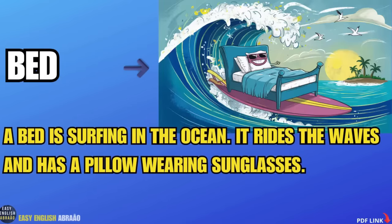Bed. A bed is surfing in the ocean. It rides the waves and has a pillow wearing sunglasses.